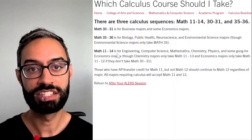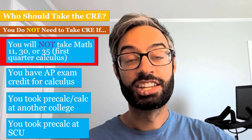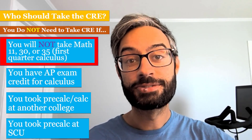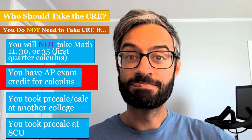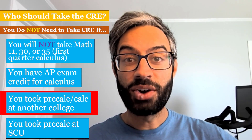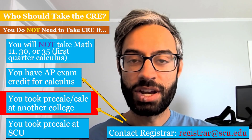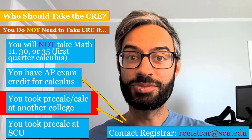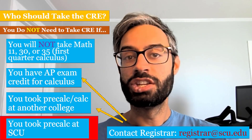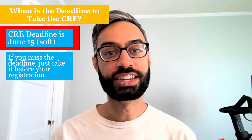You do not need to take the CRE if you don't need to take calculus at SCU, or if you do need to take calculus but you already have AP exam credit for it, or if you've already taken calculus or pre-calculus at another college. In the second and third situations, you should email the registrar's office — their email is listed below.